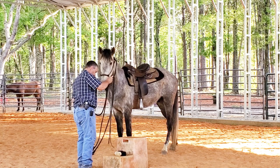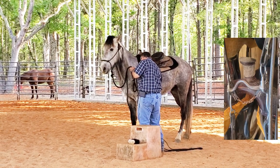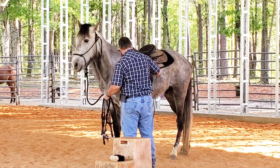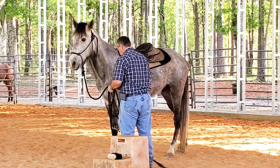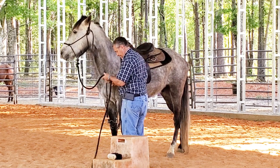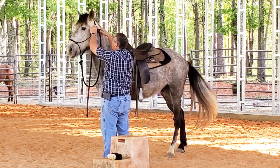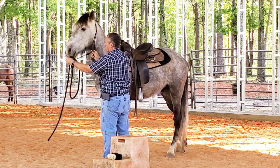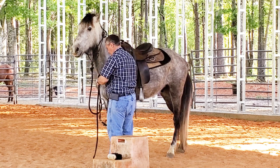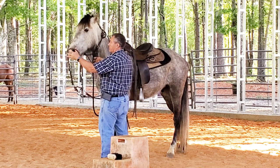I'm going to put this shank bit on him, because this should be a bit somewhat similar to what he's been ridden in in the past. If you're familiar with walking horses and how they're trained, he should be to the point of being in a shank bit by now. I'm basing that on what he's doing, what he's not doing, and how the horse should progress in training.